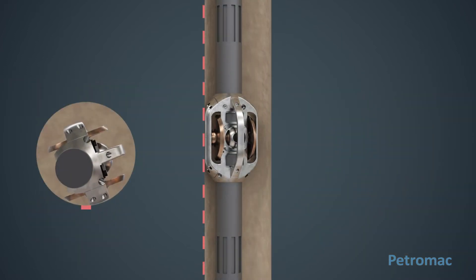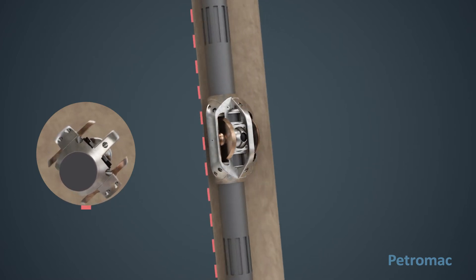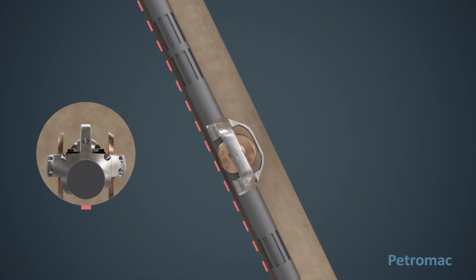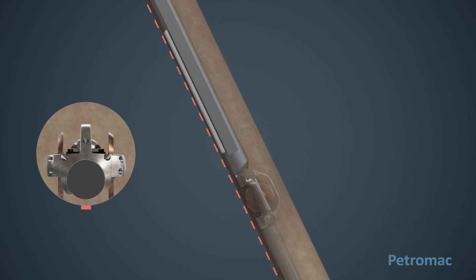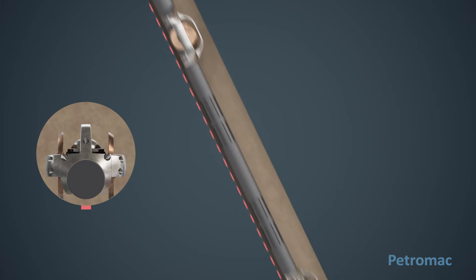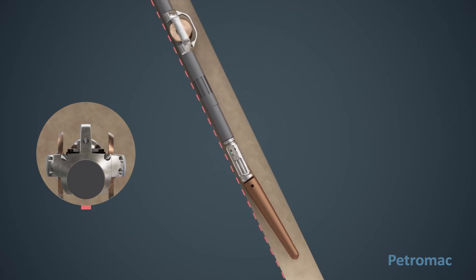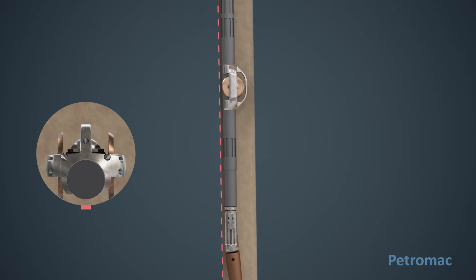The tool taxi carries the logging tool off-center. The weight of the logging tool causes the whole assembly to rotate in the wellbore until the system achieves the lowest center of gravity. In this stable orientation, the tool taxi is sitting squarely on its wheels. Logging tool sensors are aligned with the low side of the wellbore and the guide is pointing upwards. Field tests prove that a logging tool will achieve the desired orientation at deviations as little as one degree from vertical.